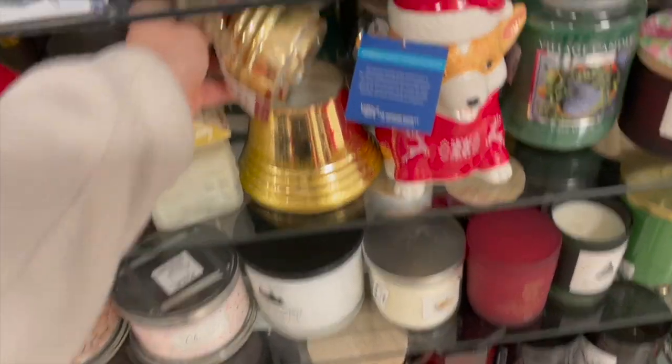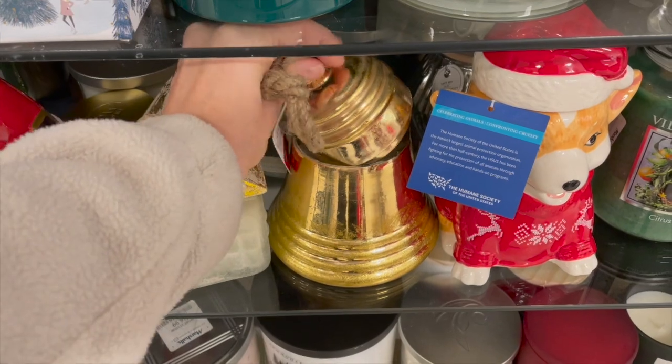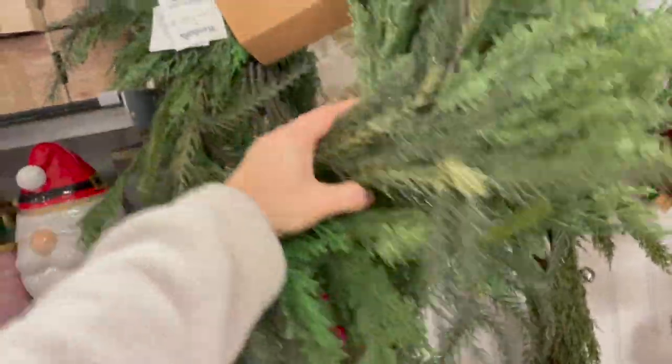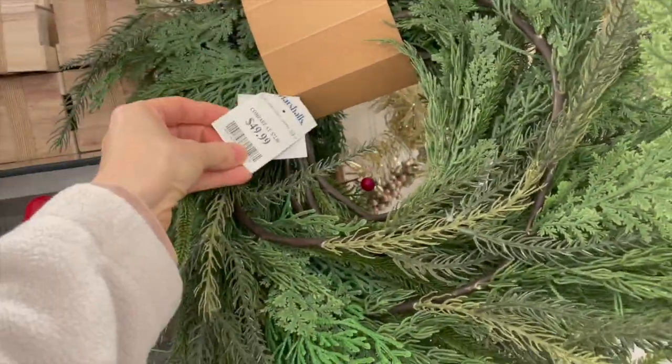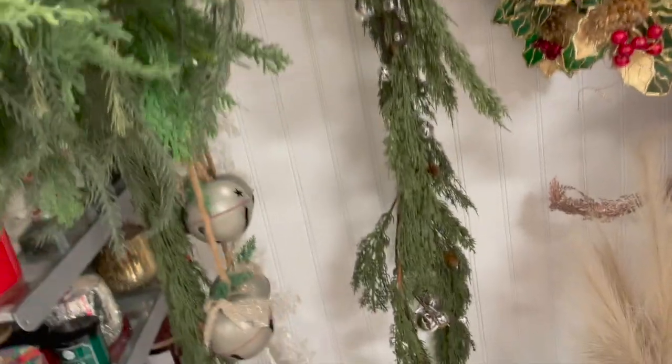Over here, how cute is this — it's actually a candle but gold bells are just so trendy this year. I thought that would be so pretty to put on a coffee table. And then this garland is so realistic — if I didn't already have one from here I would totally get that one, it's so beautiful and a really good price.